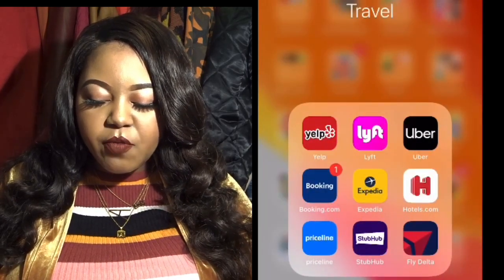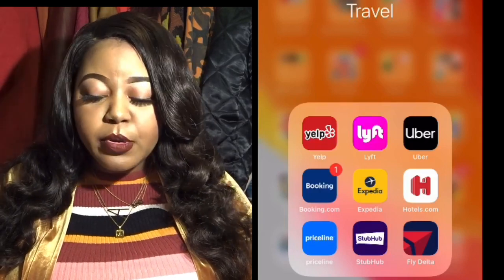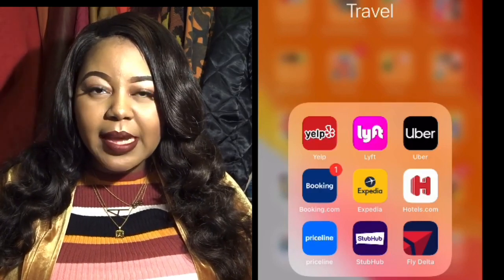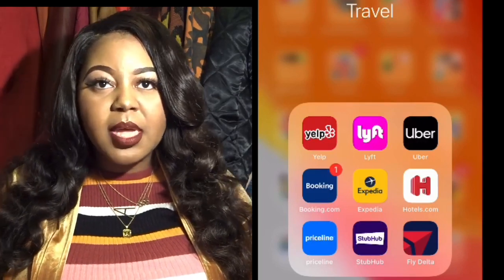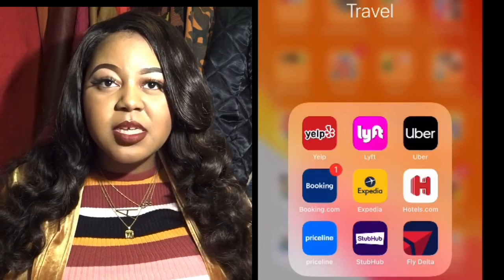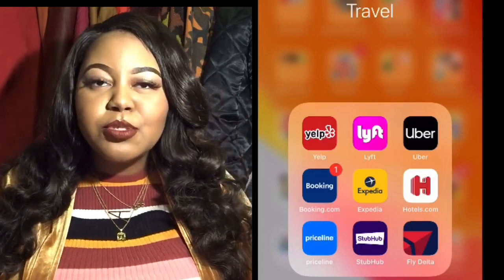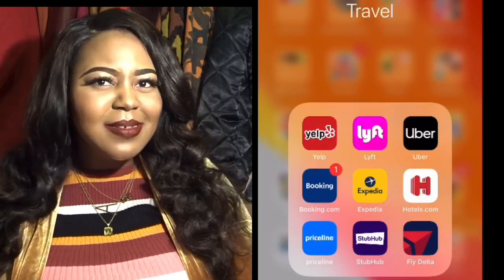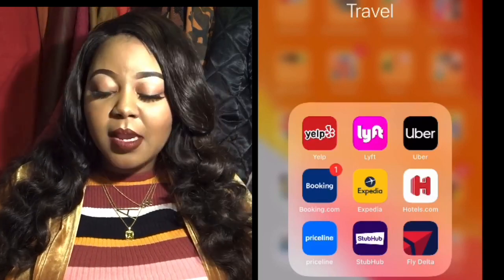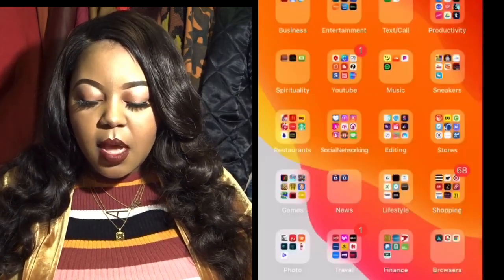Under Travel I have Yelp for restaurant reviews, Lyft, Uber, Booking.com, Expedia, Hotels, Priceline, StubHub for tickets, and Fly Delta. Delta used to be my go-to airline but I started comparing and found it a bit expensive compared to others.